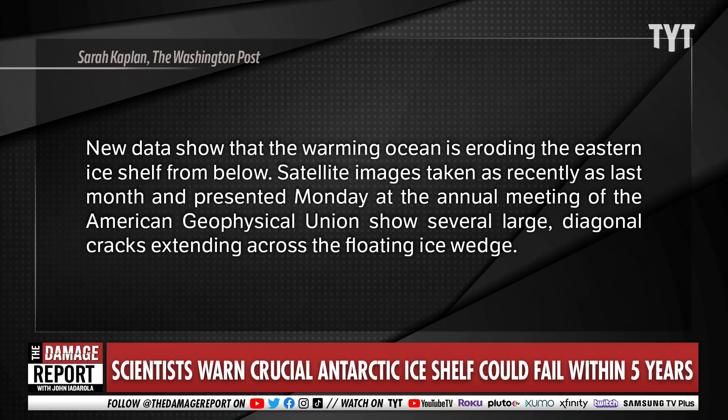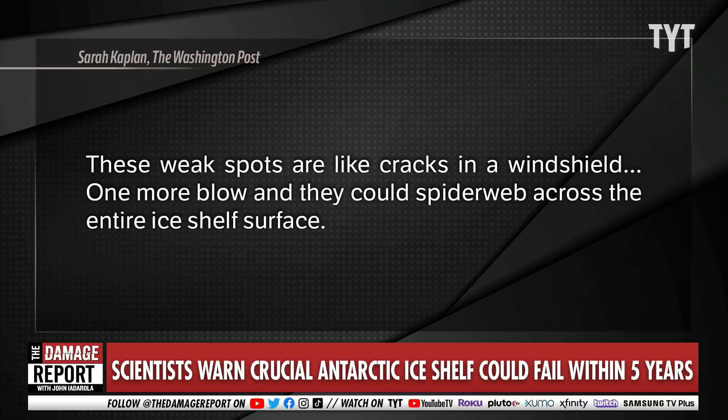Satellite images taken as recently as last month, presented this week at the annual meeting of the American Geophysical Union, show large diagonal cracks extending across the floating ice wedge. They're described as weak spots like cracks in a windshield, and scientists say one more blow could cause them to spiderweb across the entire ice shelf surface.